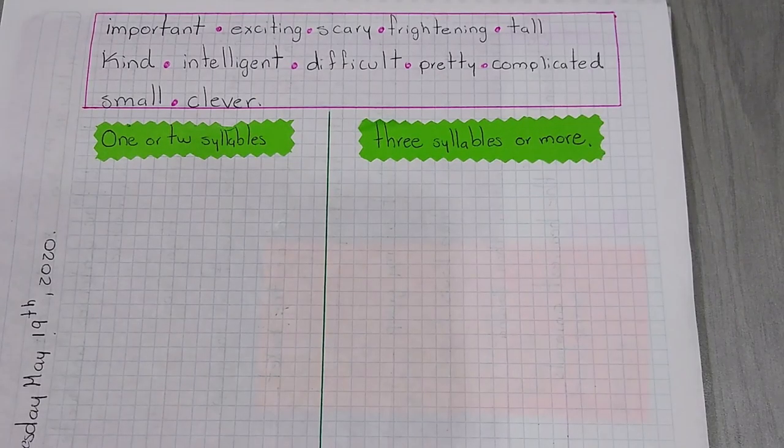Good morning boys and girls. Let's start with the English class. Today we are going to work with the adjectives.